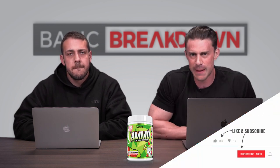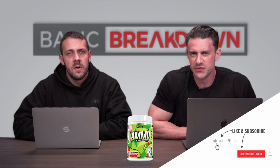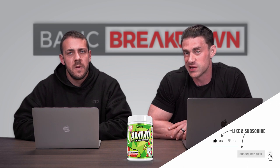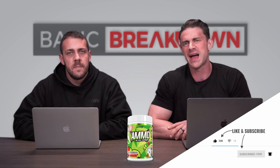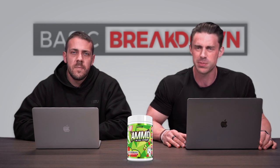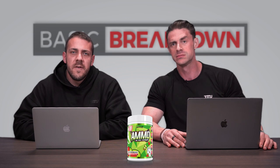That's it, guys. Hit the subscribe button — subscribe to the MJ Fitness YouTube channel and don't forget to turn on post notifications on your mobile, desktop PC, smart TV, or whatever device you're watching on, so you don't miss a beat on all the new Basic Breakdowns. That's Basic Breakdown on the all-new Ammo full spectrum amino acid supplement. Until next time, from Vince — MJFitness.com.au — live fit.